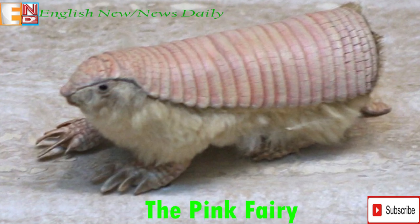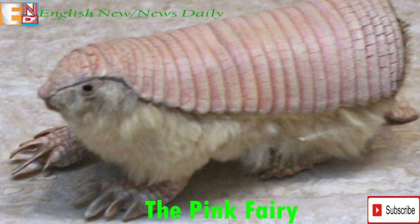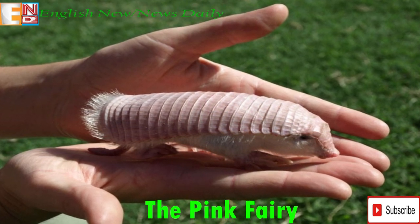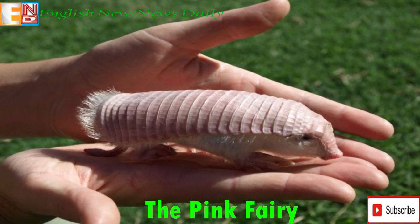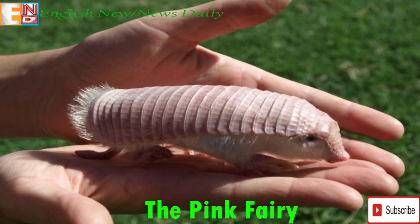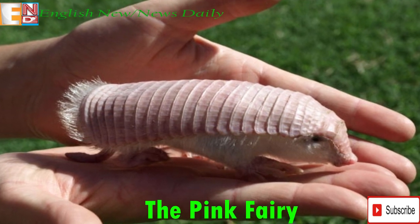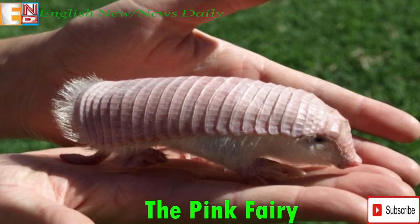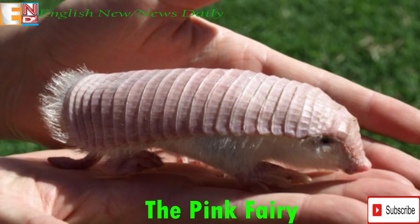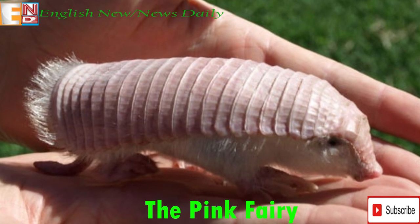Uniquely, the Fairy Armadillo's shell is not primarily used for protection. Instead, the main function is thermoregulation. The armadillo can flush the blood vessels in its shell — hence the pink color — and adjust its body temperature. If it exposes more blood to cool air it can lower its temperature; inversely, draining the shell allows the animal to better retain heat. The shell is also not entirely attached to its body; a thin membrane runs along the creature's spinal column for attachment.